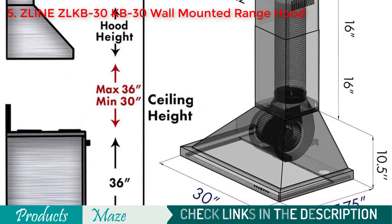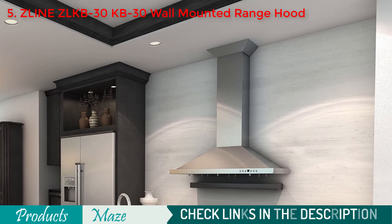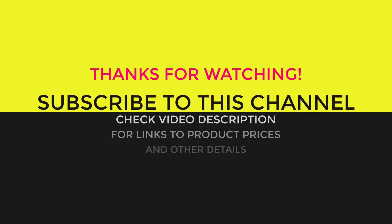With its unique design and easy to maintain feature, this secured a spot on our list of the best range hoods for kitchen. It is mostly made of stainless steel, making it very easy to maintain — it takes almost no effort to clean up when grease sticks on it.